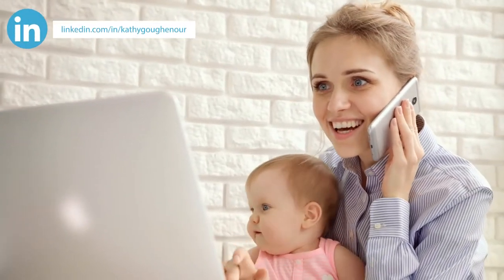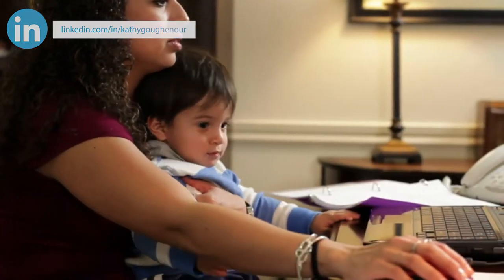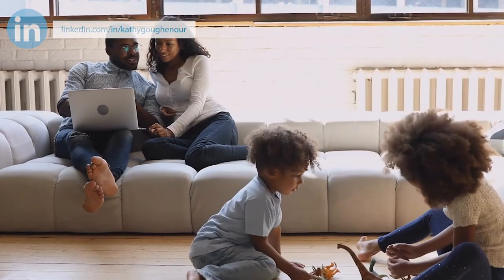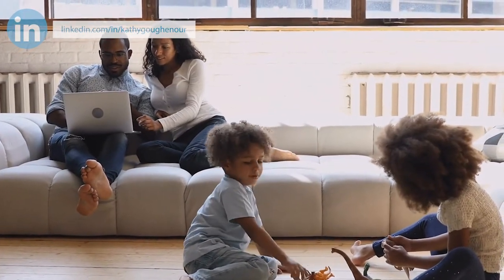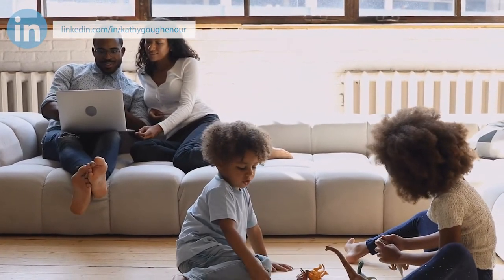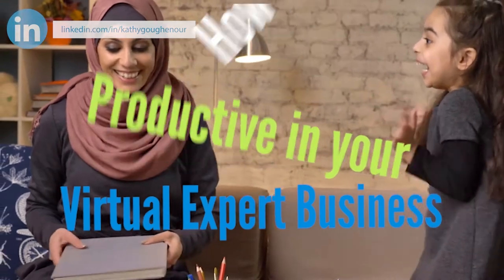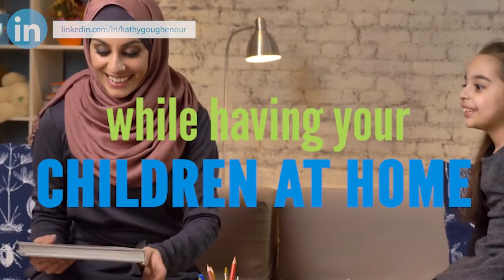As a parent, you know working at home is going to save you time and effort. You also know there's one big challenge you'll face: how to get work done while your children are also at home. In this video, I'll give you three tips that many parents swear by on how to be productive in your virtual expert business while having your children also at home.